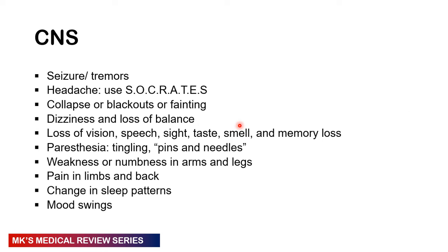In the CNS, ask about tremors and seizures, headaches — use SOCRATES — any collapse, blackouts or fainting, dizziness or loss of balance, loss of special senses such as vision, speech, taste, smell, or any memory loss. Ask about paresthesia, tingling, pins and needles, any weakness or numbness in the arms and legs, pain in the limbs and back, any change in sleep pattern, and any mood swings, though that is more subjective unless observed by others.